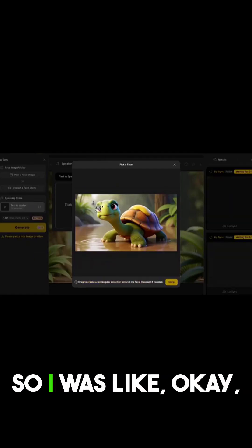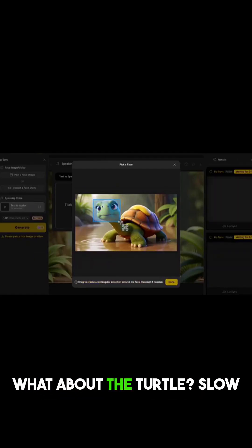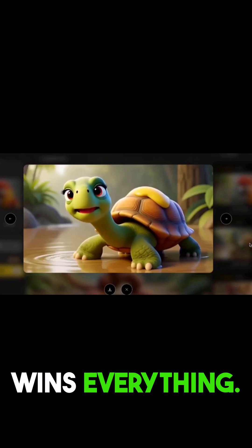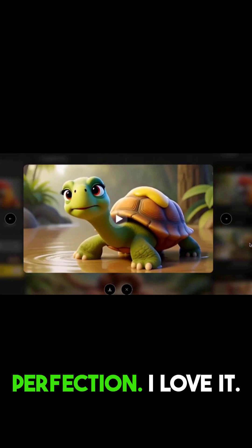But I wanted to keep testing, so I was like, okay, what about the turtle? 'Slow and steady wins everything.' Perfection. I love it.